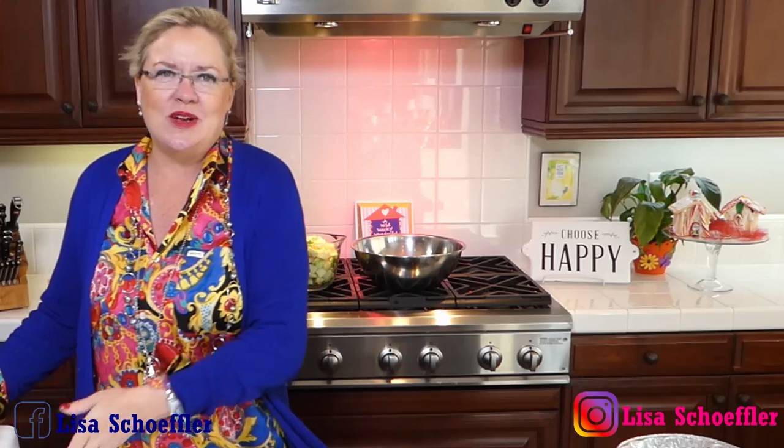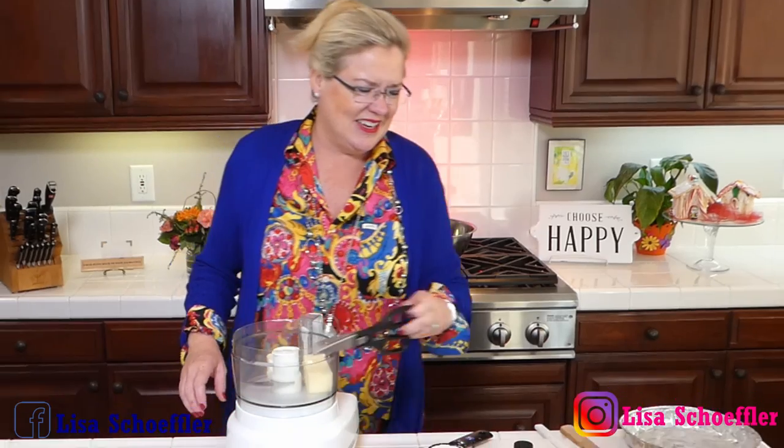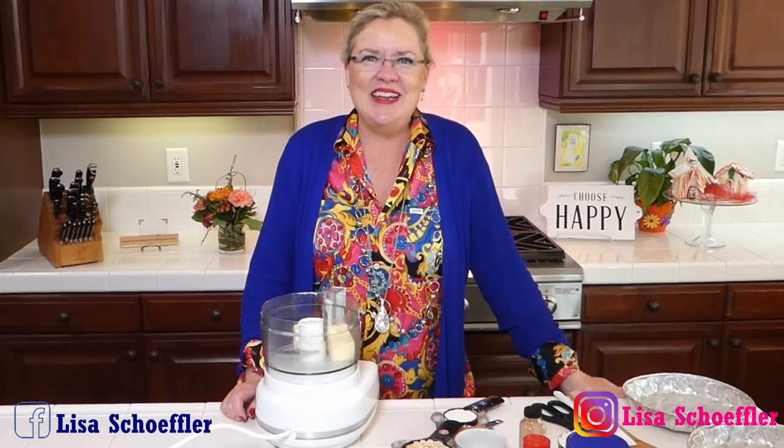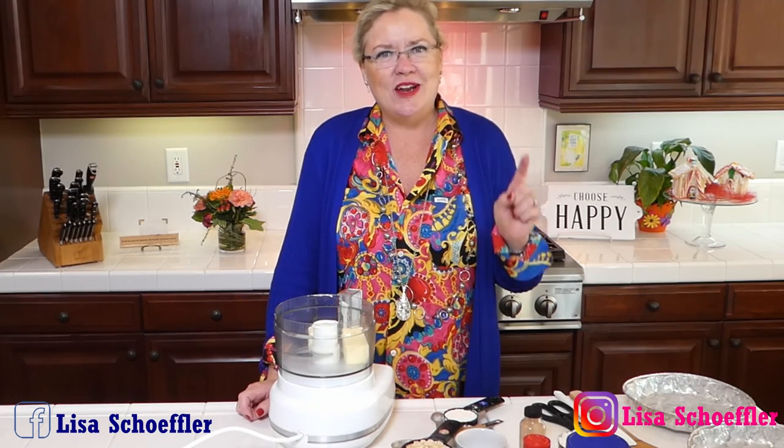Let's get started. I'm going to start here with our crumble topping for our apple cranberry crumble. Now this recipe I saw this morning was actually with pears, but since I don't have pears just sitting around, we're just going to make it with apples and carry on.